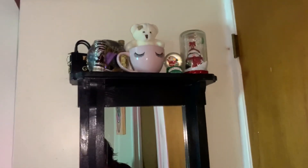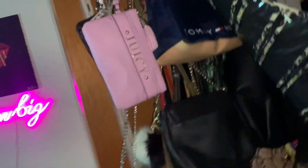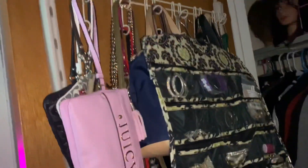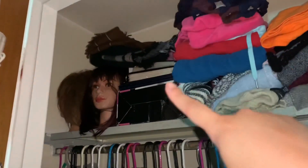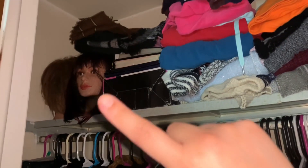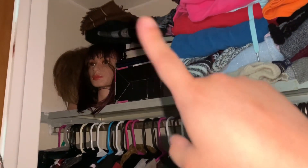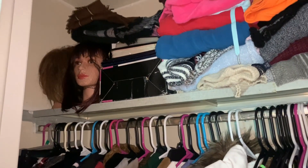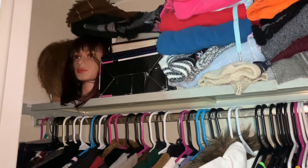This right here is my closet. First you open it up and I have some jewelry. Back here I have handbags and purses. Up there I have some mannequins, scarves, my gel machine, and some old agendas — I like to keep my agendas so I can go back later and compare different years.